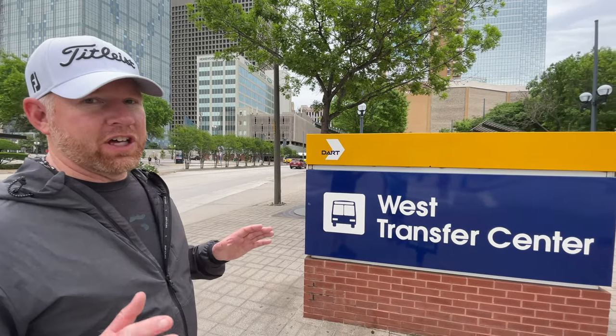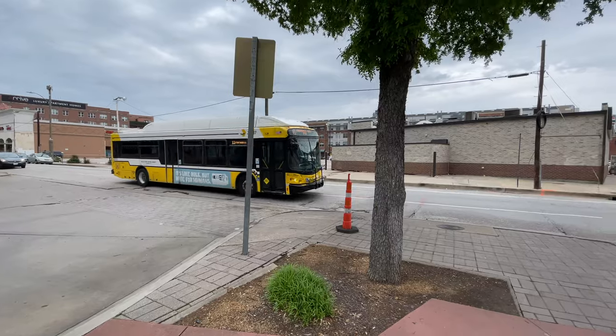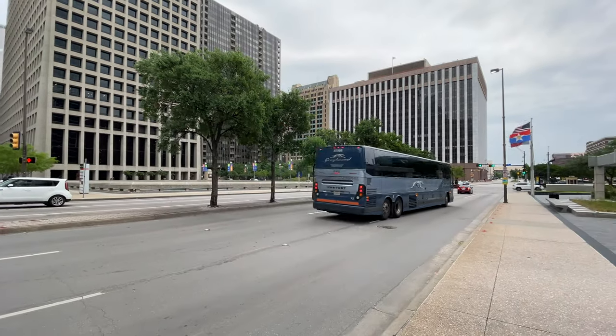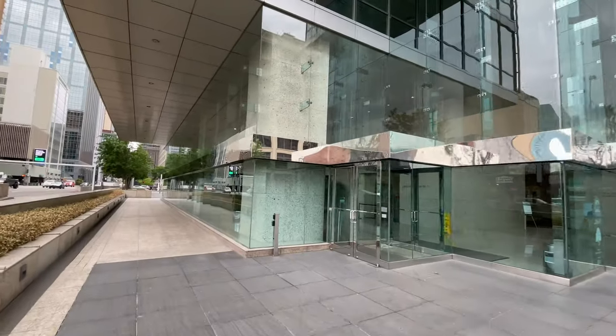Dallas is a town with a lot of mass transit options. You can see right here is the West Transfer Center. They have a light rail, buses, a major international airport, and a free rail car that takes you up and down McKinney Avenue, which we'll be doing a little bit later.